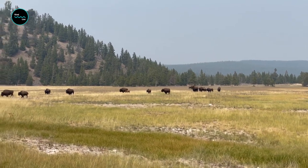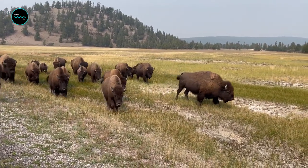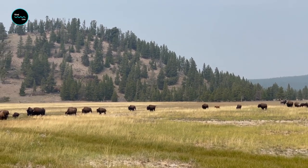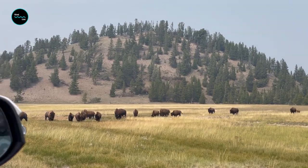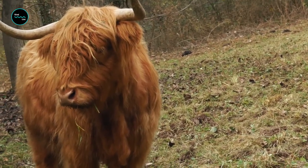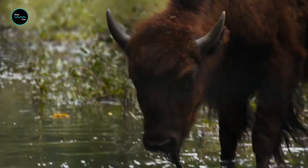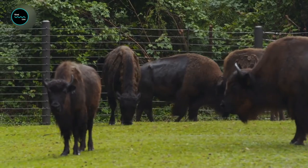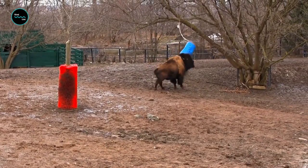Bison are incredibly social animals and form strong bonds with their herd — they're often seen grooming each other and standing close together. But they're more of the quiet and reserved type. You can judge a bison's mood by its tail: when it hangs down and switches naturally, the bison is usually calm.